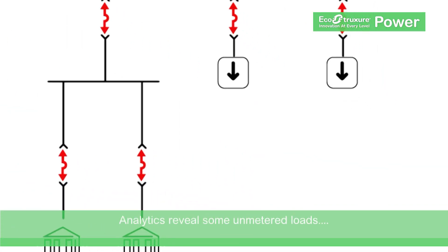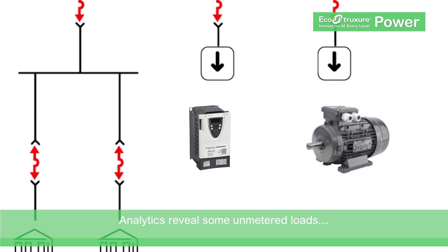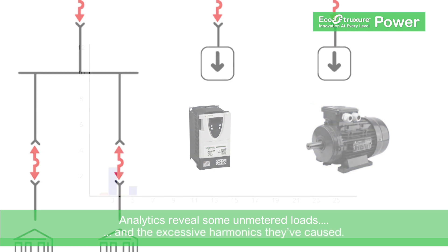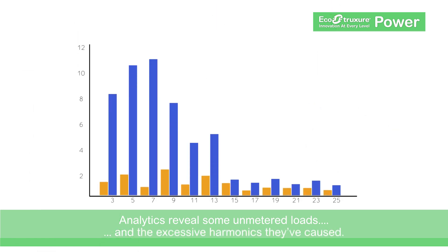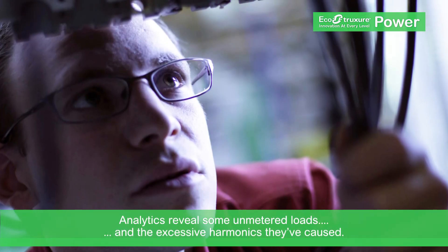Here, analytics show a new variable speed drive and a motor are not being monitored. The new equipment is likely causing excessive voltage harmonics that could damage critical transformers, creating risk of equipment damage and power outage.